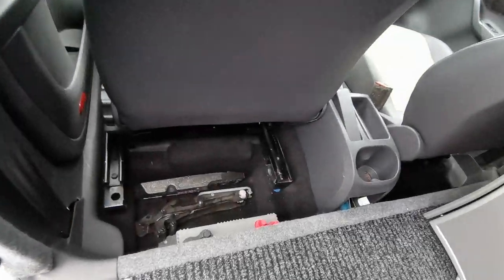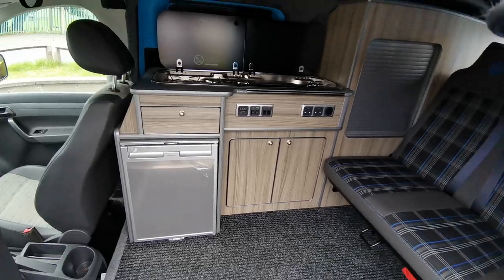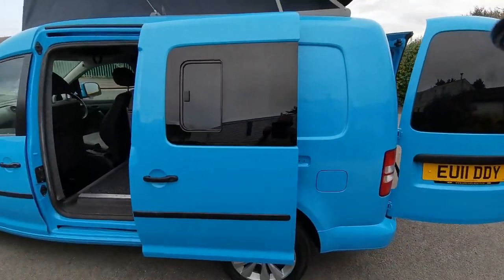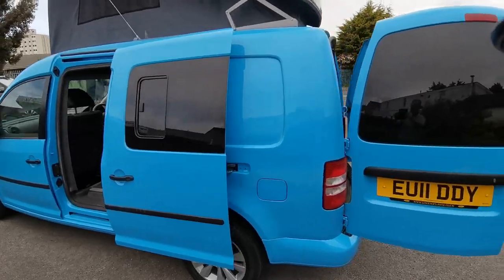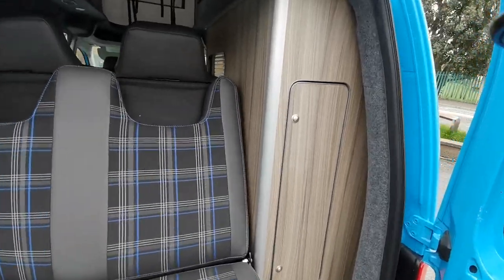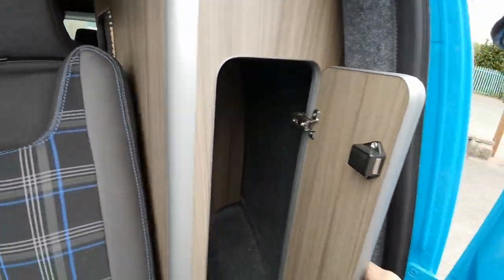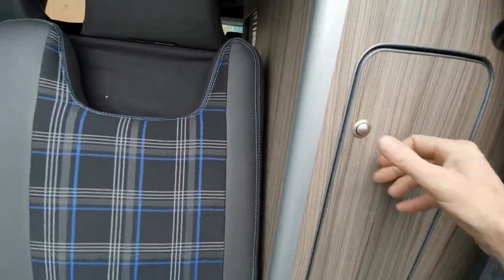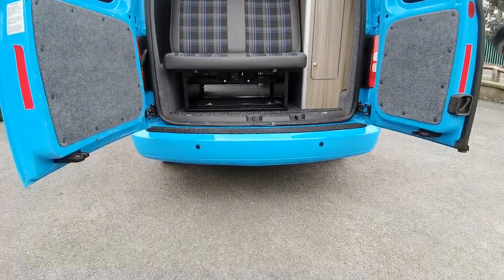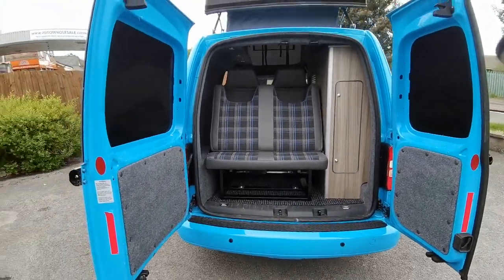We have a 12-volt leisure battery fitted to power the fridge and the lights, privacy sliding side windows, and a rear locker for additional storage. The van also has plenty of room underneath to store soft furnishings, wheels, or anything else you might want to load through.